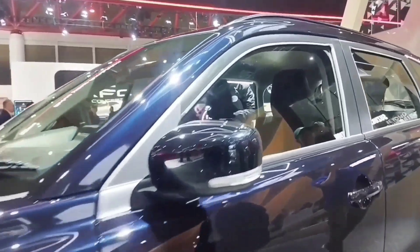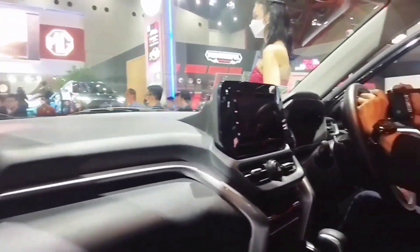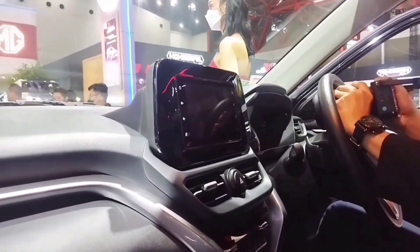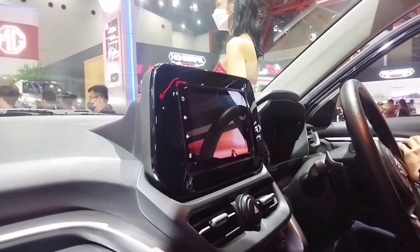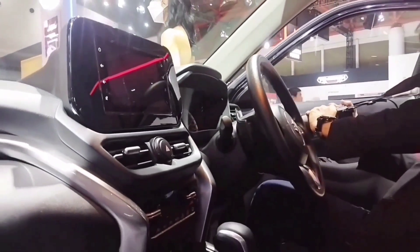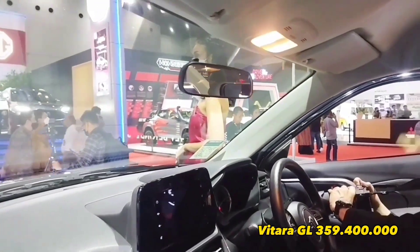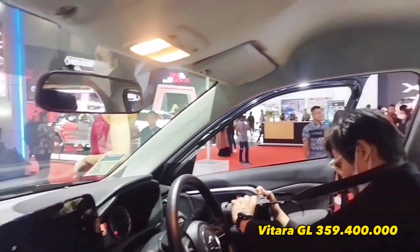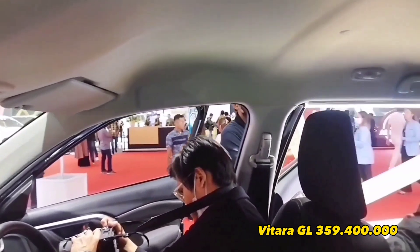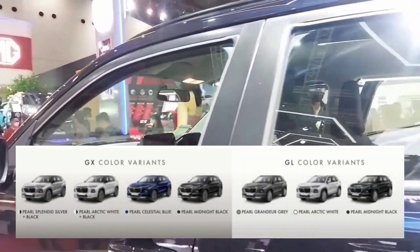Kamera 360-nya ada di bagian spion bawahnya. Kita longok head unit-nya — terlihat layarnya lebih lebar karena berukuran 9 inci. Ini tipe GL ya teman-teman. Harganya di tipe GL 359.400.000 rupiah. Di tipe GL ini tersedia warna pilihan: grey, putih, dan hitam.